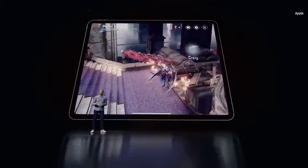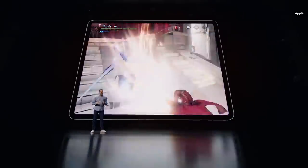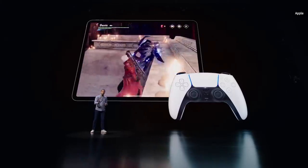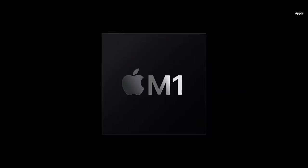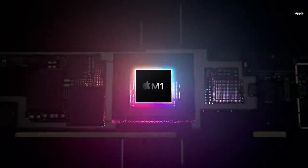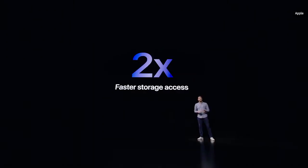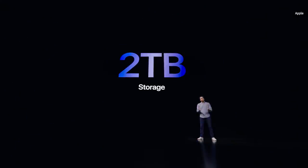This raw performance, along with the ProMotion display, four speakers, and now support for the latest PlayStation or Xbox game controllers with haptics, makes playing games on iPad Pro insanely fun. The industry-leading power efficiency of M1 enables all of that amazing performance, along with all-day battery life in the incredibly thin and light design of iPad Pro. The new iPad Pro also allows users to access their content faster than ever, with up to two times faster storage. And for our most demanding users, a new 2TB configuration gives you enormous storage capacity.